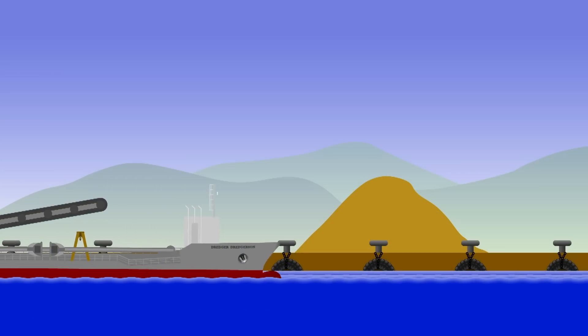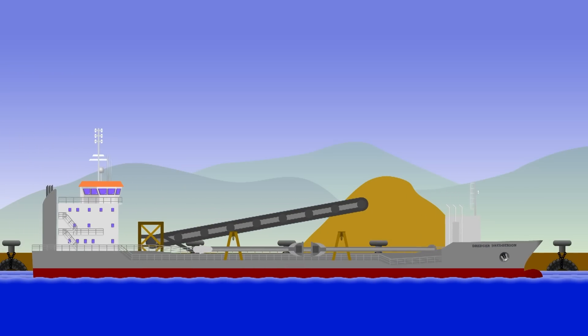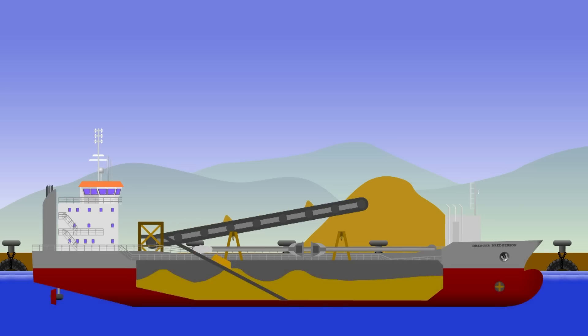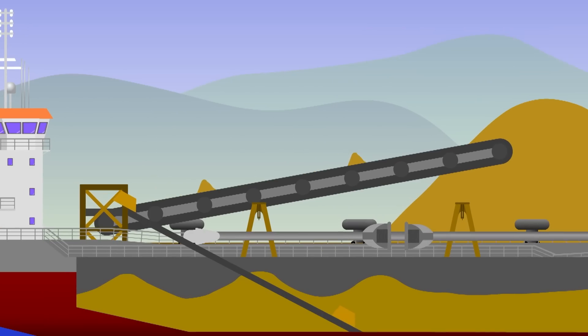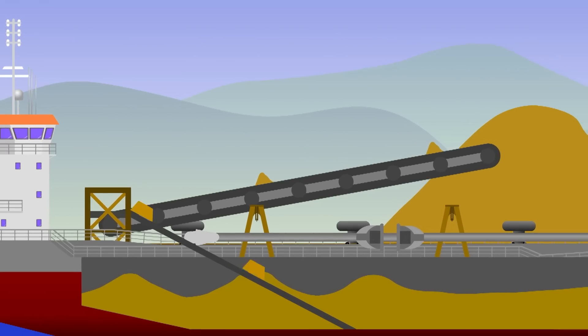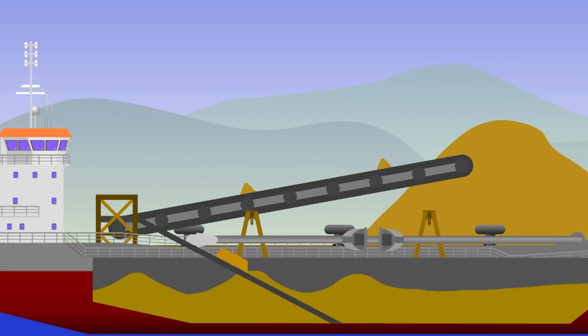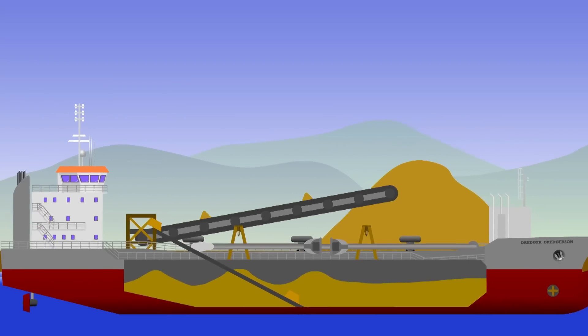If you need the material deposited on the quayside, you can't liquefy it as it would just wash away. Instead, some smaller TSHDs are fitted with a bucket system that drags the cargo onto a conveyor belt so that it can be deposited as a pile ashore — ideal if you're dredging for raw materials for building projects. It's a lot slower to discharge dry, and that's why it's only usually smaller TSHDs that do it. The larger vessels just stick to liquefaction methods instead.